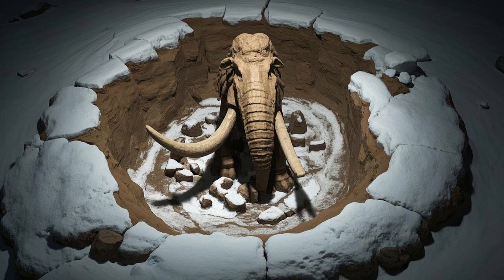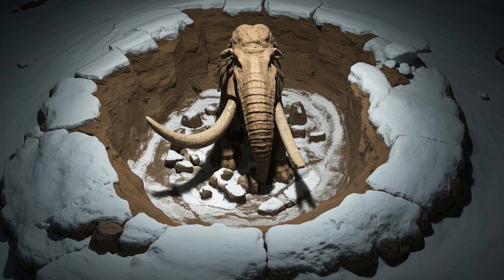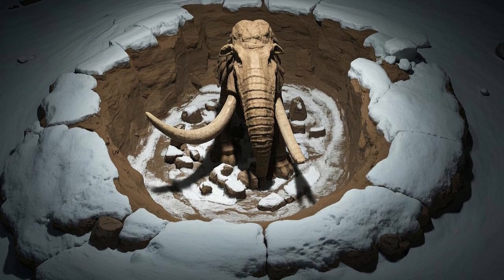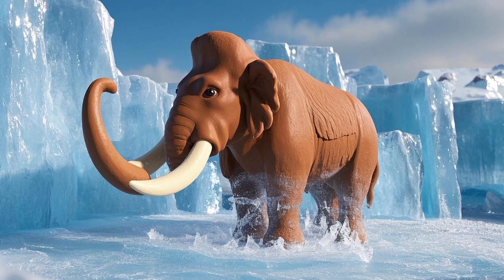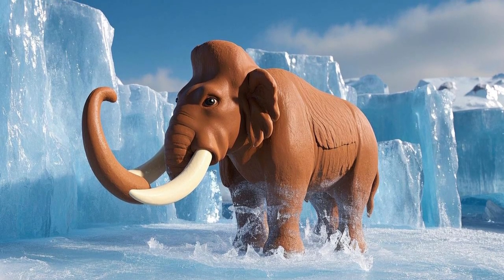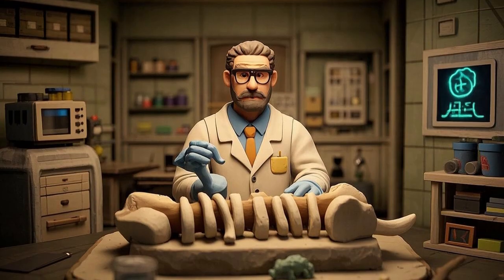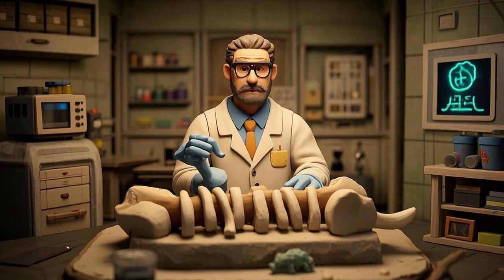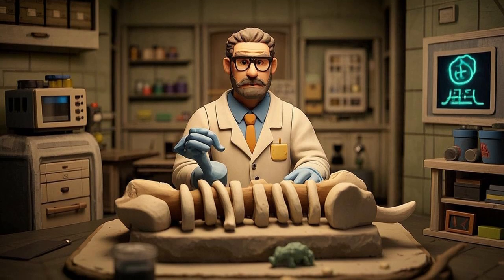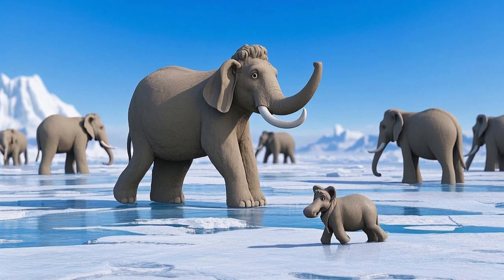Even though mammoths are gone, their fossils and frozen remains have been found in places like Siberia and North America. Some of these frozen mammoths are so well preserved that scientists can still see their fur, skin, and even their last meals. Studying these remains helps scientists learn more about Ice Age animals and early human life.